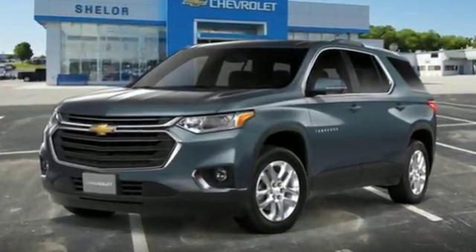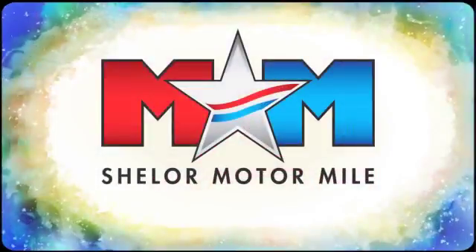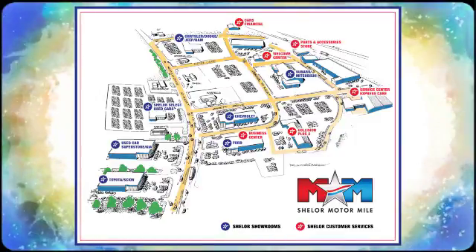When adventure calls, make sure you're ready. Test drive this Traverse today. Come visit us on the Motor Mile, where you're always a name and never a number. Call, click, or stop in. We're conveniently located at 200 Motor Lane in Christiansburg, Virginia.